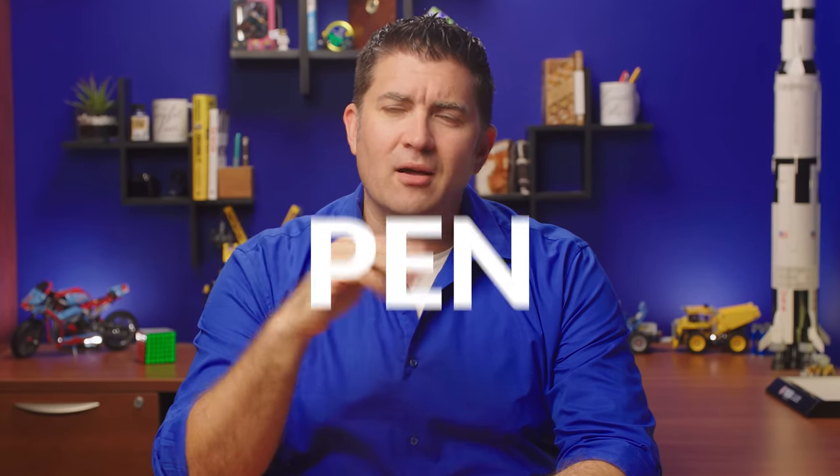Thank you for joining me today for this momentous occasion where we here at Goulet Pens are continuing on this new frontier that we're calling the Goulet Fountain Pen Hall of Fame, recognizing significant and meaningful fountain pens that have helped to shape our fountain pen lives and the fountain pen community as a whole.